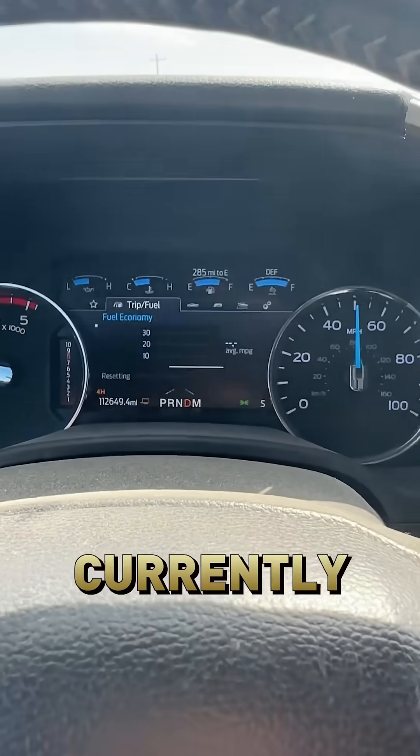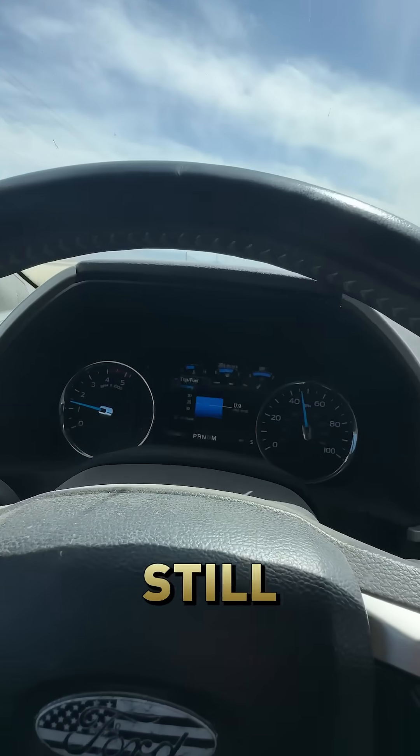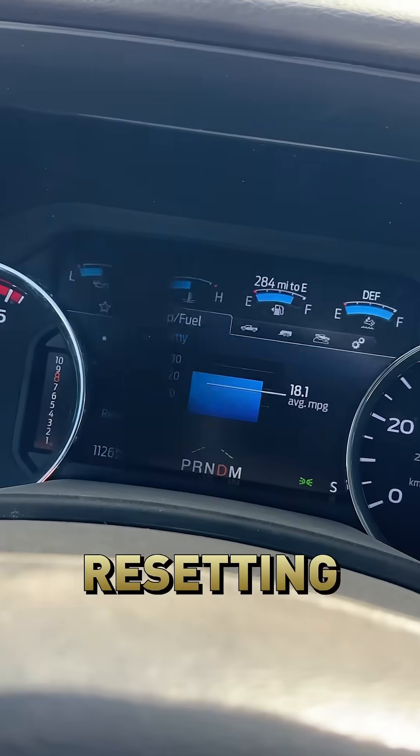We are resetting the gas mileage now. I just realized I was still in four-wheel drive, so resetting again.